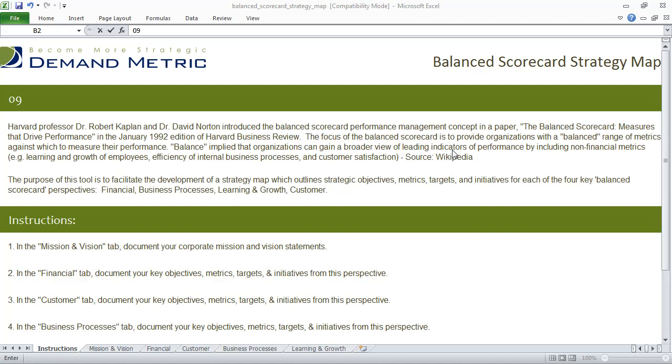In the early 90s, Kaplan and Norton wrote an article for the Harvard Business Review about the balanced scorecard performance management concept. The focus of the balanced scorecard is to provide organizations with a balanced range of metrics against which they can measure their performance.